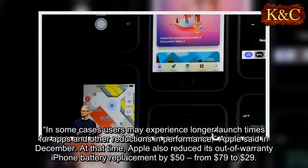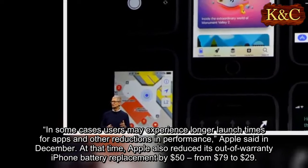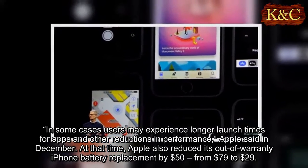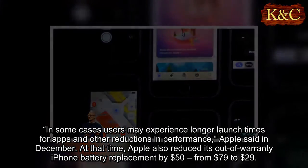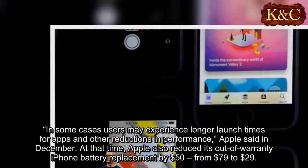In some cases, users may experience longer launch times for apps and other reductions in performance, Apple said in December. At that time, Apple also reduced its out-of-warranty iPhone battery replacement by $50, from $79 to $29.